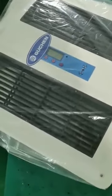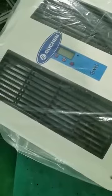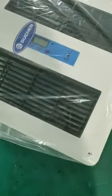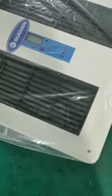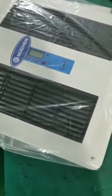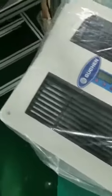The Hu Chen e-cooler air conditioner for truck cabs has a dismountable filter screen in the return air inlets, so you can clean it regularly to prevent dust buildup.